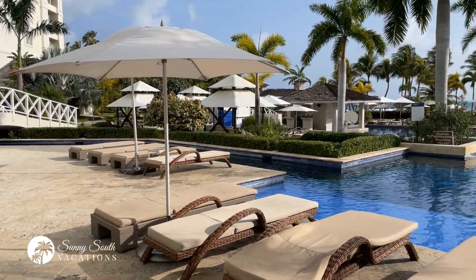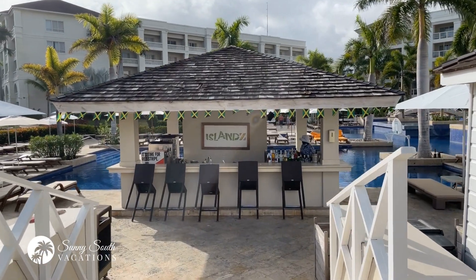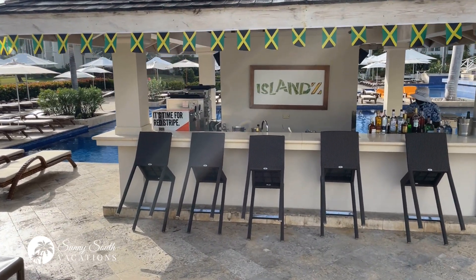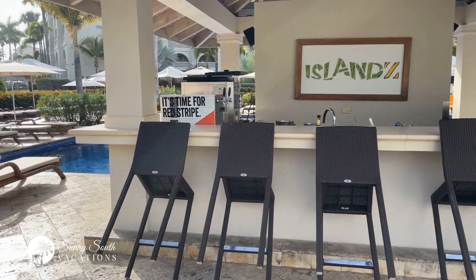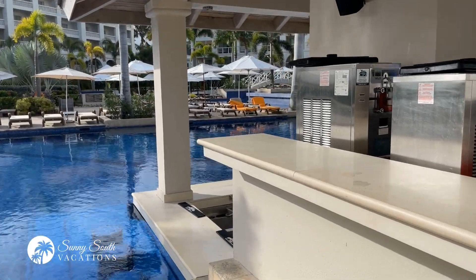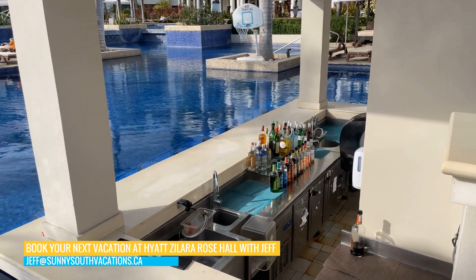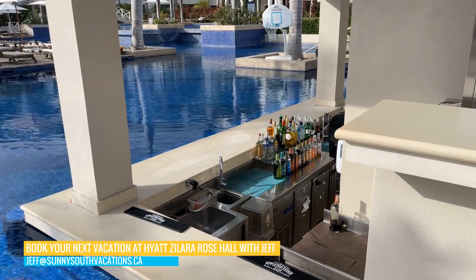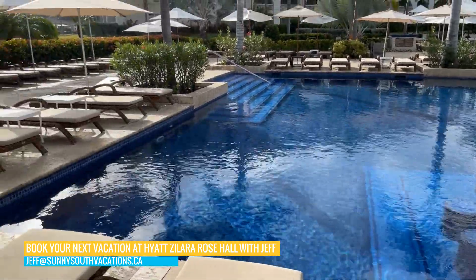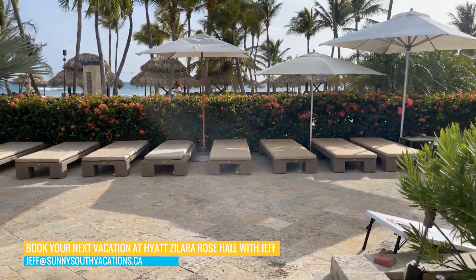Continuing our tour around the pool area at the Hyatt Zillara — this is Islands, the pool bar. Not quite open yet, a little bit early in the morning. It's a beautiful space surrounding this amazing pool. You've got a traditional bar on one side and the standard swim-up pool bar area, and on the other side you've got stools and loungers in the water.